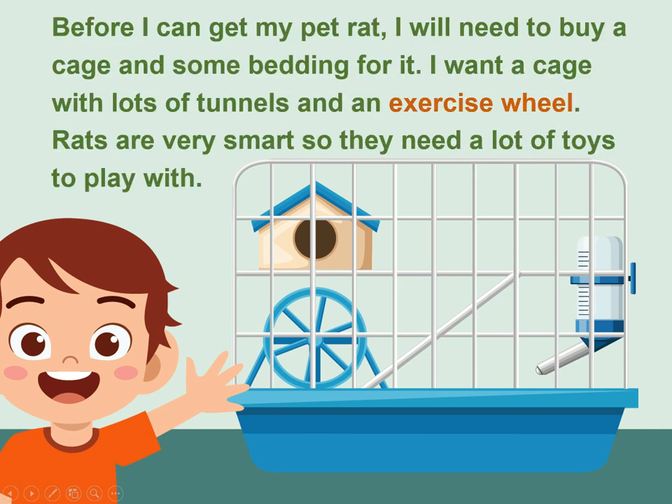Before I can get my pet rat, I will need to buy a cage and some bedding for it. I want a cage with lots of tunnels and an exercise wheel. Rats are very smart, so they need a lot of toys to play with.